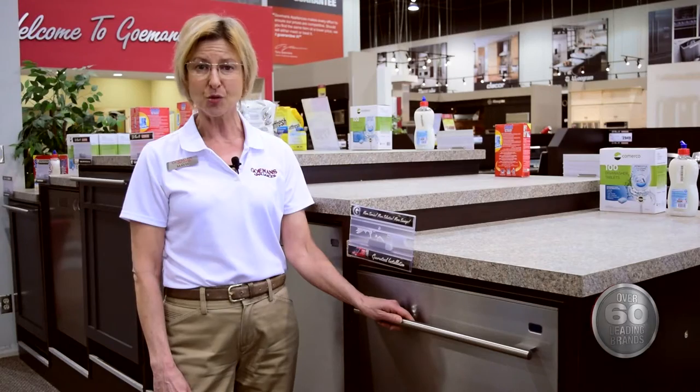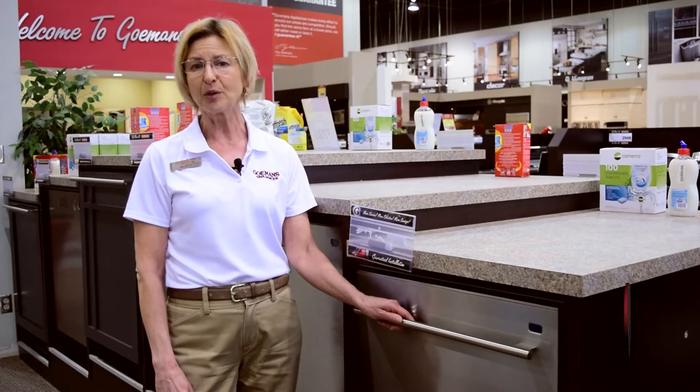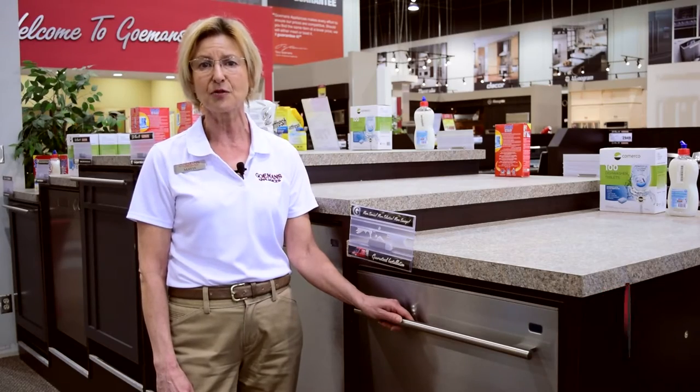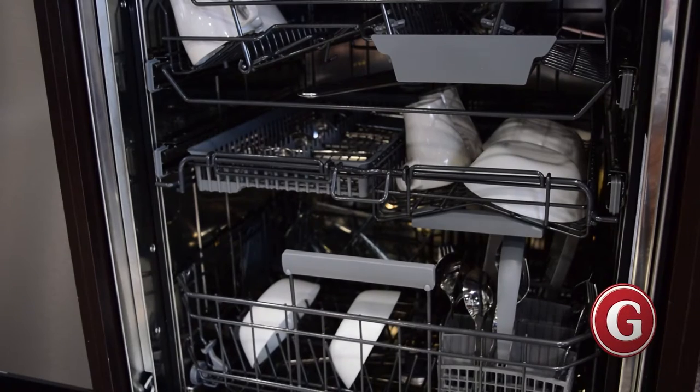With this dishwasher you can load up to 40% more dishes compared to a standard dishwasher. You'll be able to wash larger loads than ever thought possible and fit an array of large dishes, pans and even baking trays inside. The dishwasher almost eliminates the need for hand washing.